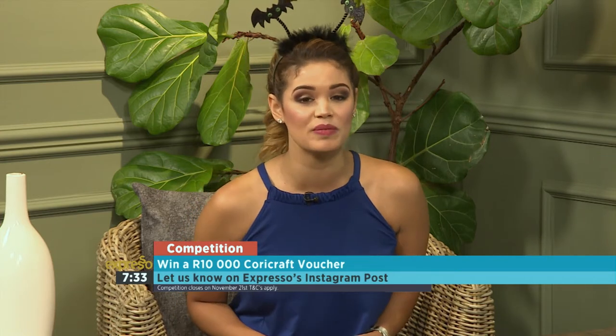Dylan Tamage, it's always so great having you here — thank you so much for joining us this morning. To celebrate the feeling of summer, Corey Craft is giving one lucky viewer an amazing prize: a 10,000 Rand Corey Craft voucher. To enter, comment on the Corey Craft Instagram post saying what you are most looking forward to this summer and tell us why. The competition will close on November 21st — terms and conditions apply.